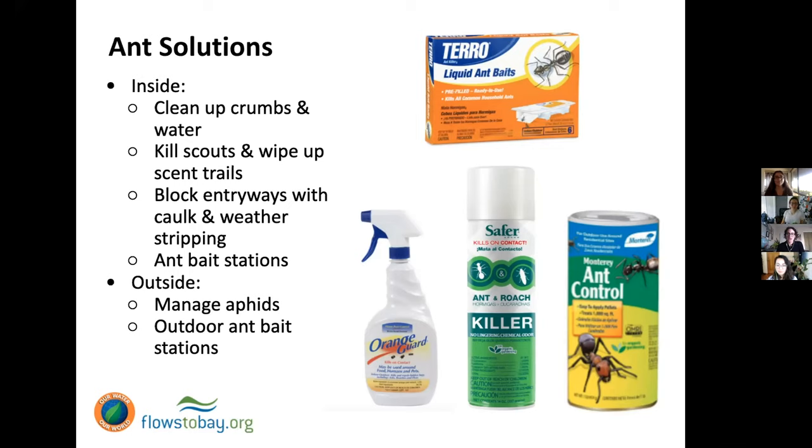Another option is food-grade diatomaceous earth. Make sure it's food-grade. Diatomaceous earth is a very fine powder that causes ants to desiccate — to dry up. If you want to use it, put a very small amount in cracks or right where they enter. Keep in mind that while food-grade diatomaceous earth is not necessarily poisonous, it is a fine powder, so make sure no children have access to it as it can be a lung irritant.